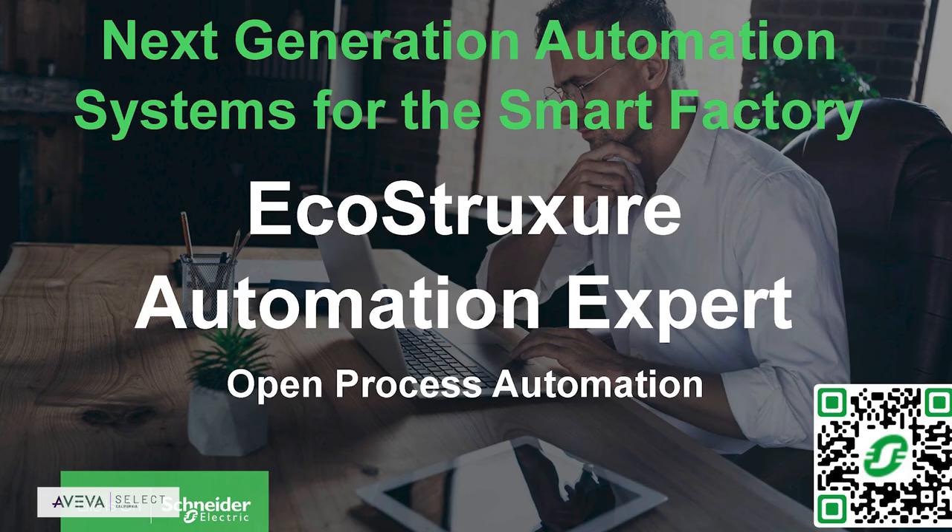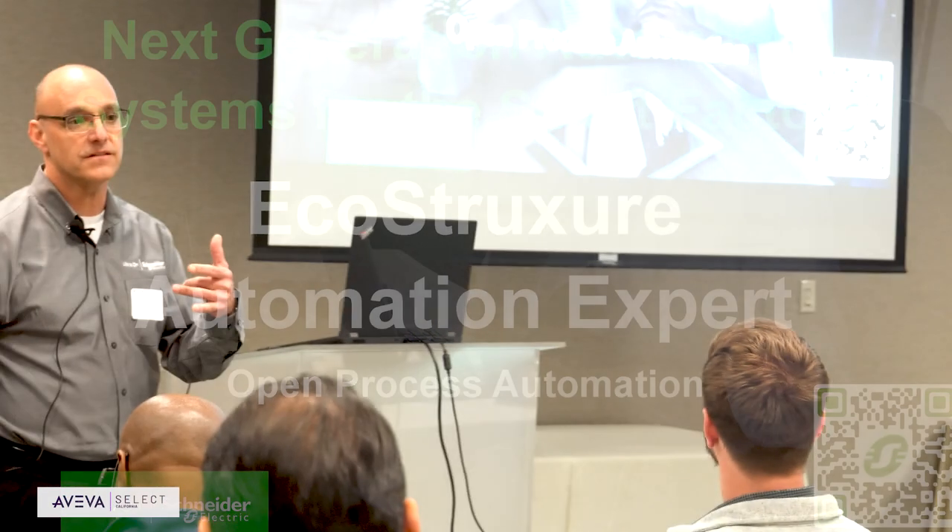Good afternoon everyone. My name is Lou Arona with Schneider Electric. I'm part of our industrial automation team, especially our end user team. I focus a lot around our PLCs and automation. Today we're going to talk about a next generation automation system. Who in the room gets involved with PLCs?